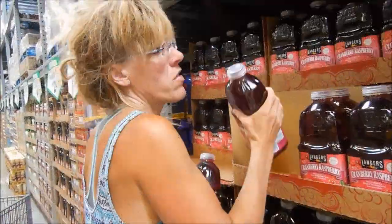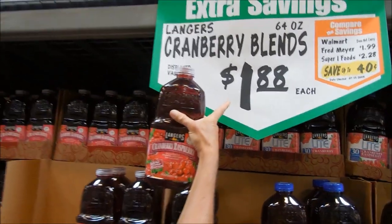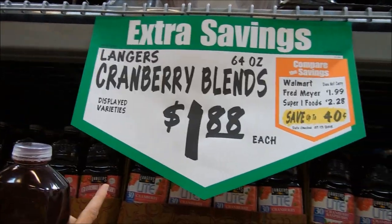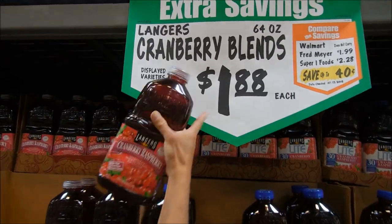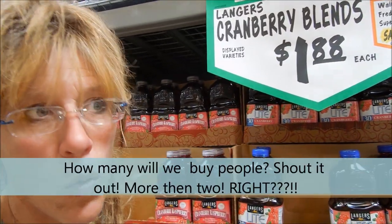Let's get shopping! For a self-sustainable homestead, finding bargains is key. We make the trip every year to Winko's and Costco looking for those bargains. Back at home, the cranberry blends are like $2.40 — they're expensive — but here they're $1.88. So we're not going to buy just one or two; we're going to load up.